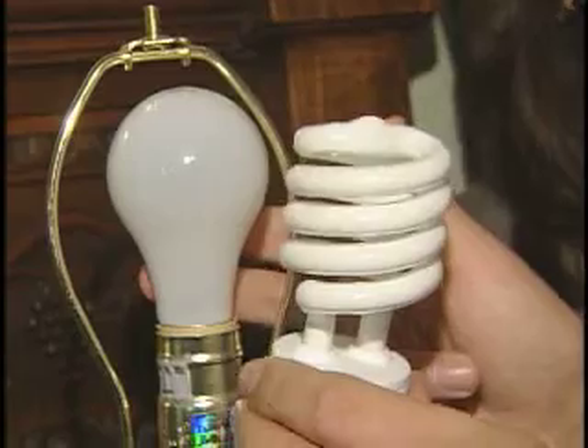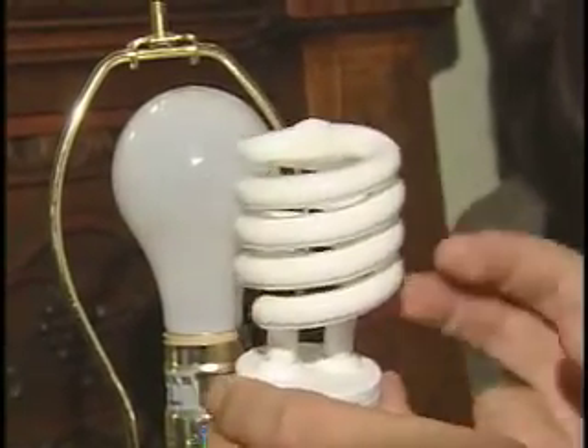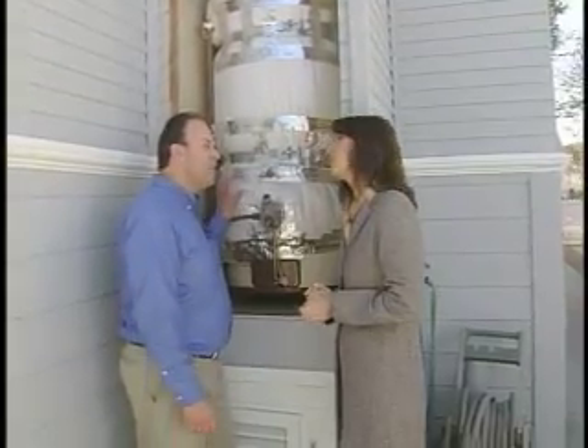Changing your light bulbs to compact fluorescent bulbs is going to save you about 75% on the energy use for light bulbs. Having a water heater with an insulated blanket will help keep your energy bills lower — that'll save as much as 5, maybe even 10% on your energy cost.